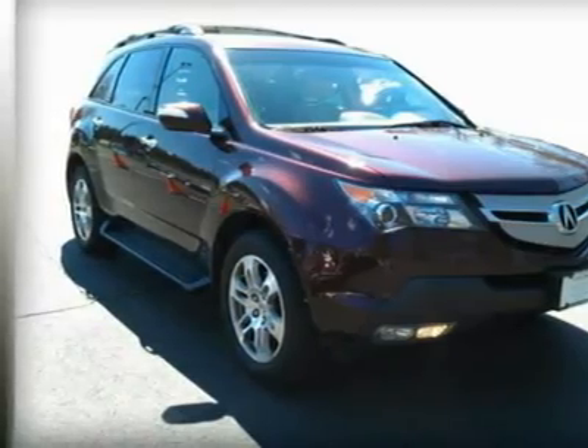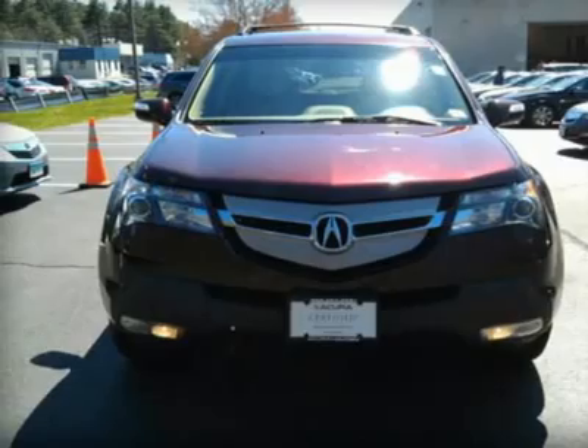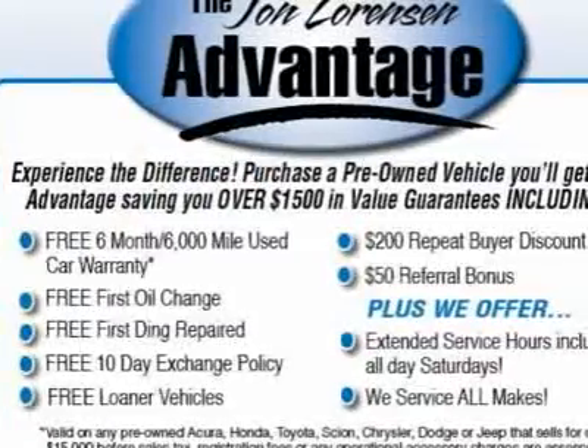Nav system, leather, third row seat, moonroof, all wheel drive, heated leather seats, head airbag, heated seats, aluminum wheels.